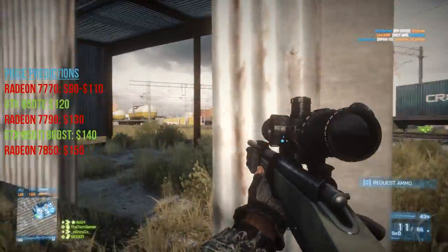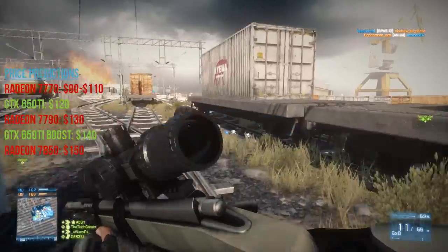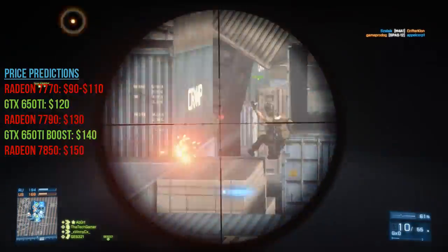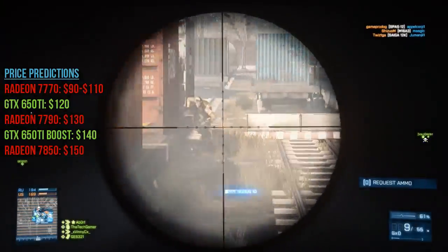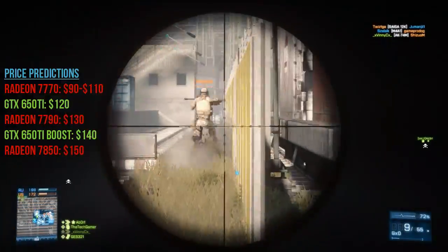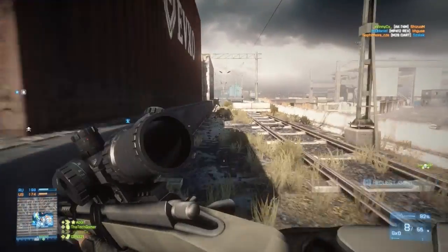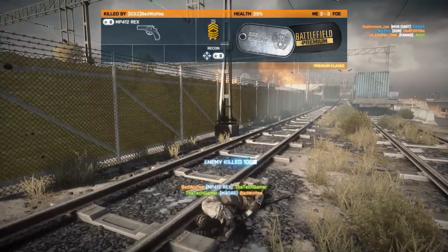The 7770s will hit the $90 to $110 area. The 650 Ti will go for $120. The 7790 will go for around $130 after rebate, followed by the GTX 650 Ti Boost for $140 after rebate. This will place the 7850 in the $150 area. But these are just for the 1GB versions — the 2GB versions are another concern I leave to the retailers.